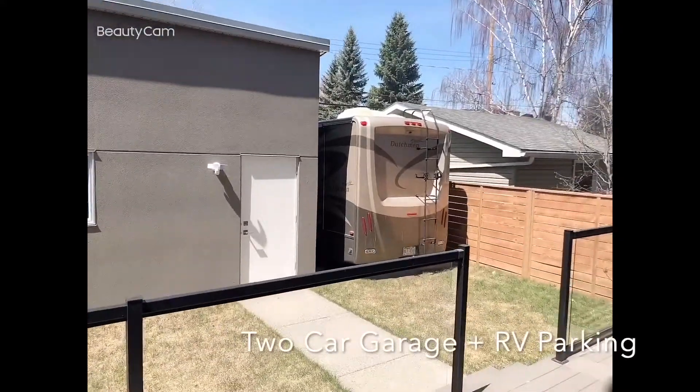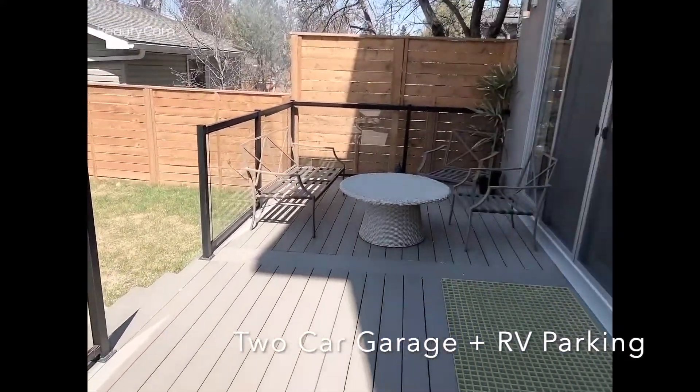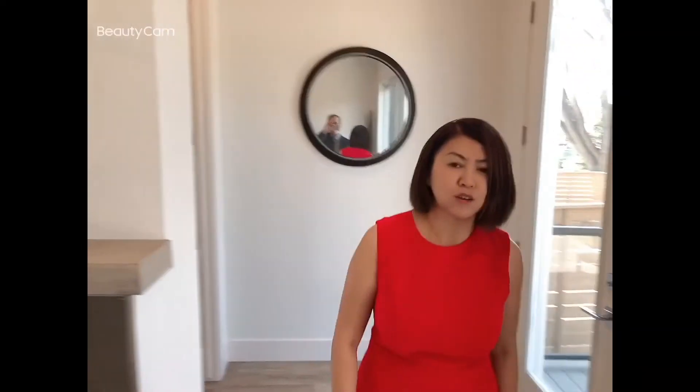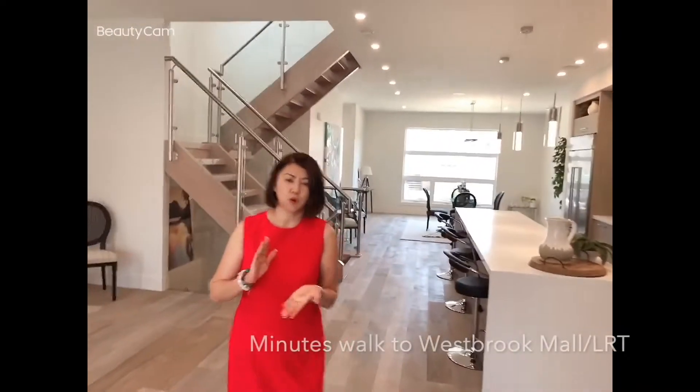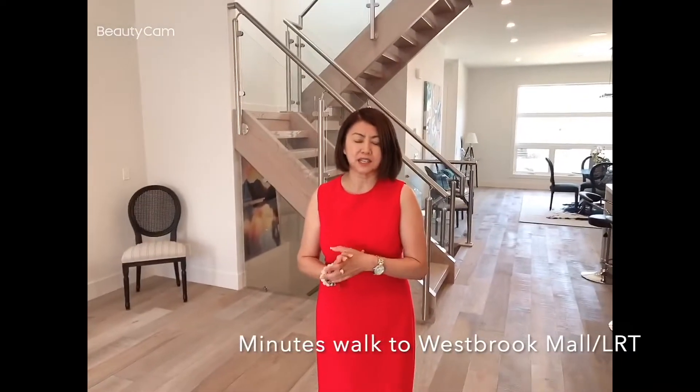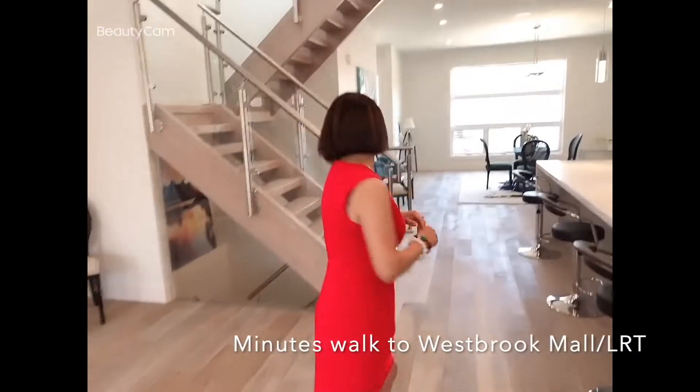Two-car garage, also with RV parking. Nice, quiet neighborhood. A great location because it's just about a block away north or west of Brooklyn Mall, and walking distance to the SkyTrain Station and library, with easy access to main roads.